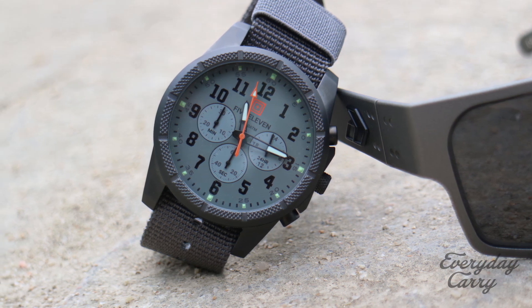As far as EDC goes, a watch is more along the lines of a luxury — you don't necessarily need it. But it's so convenient; I really like having them. It really adds to my day, and it's just a pride of ownership thing for me.